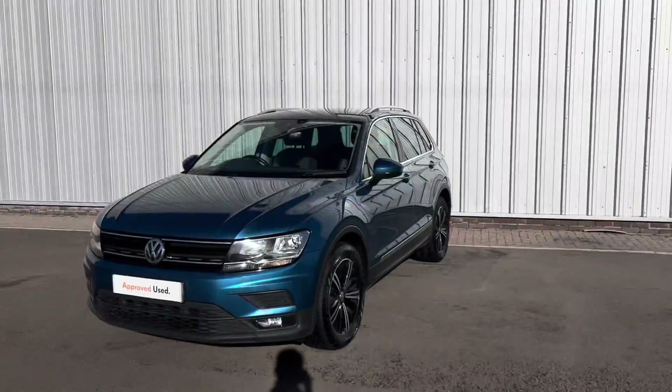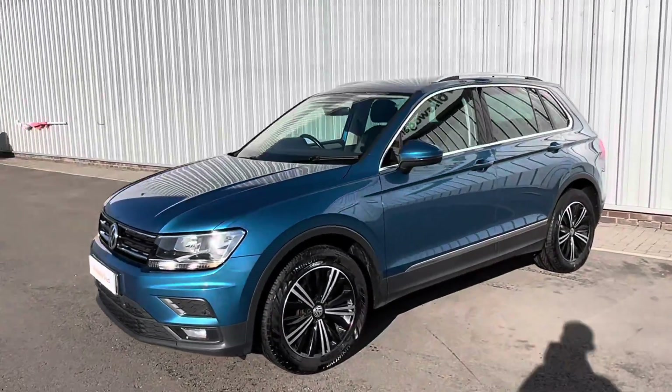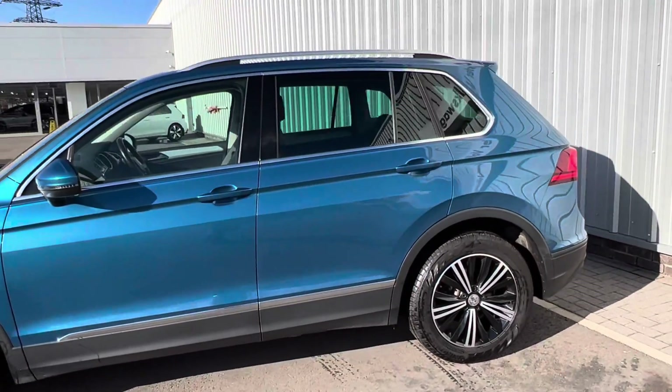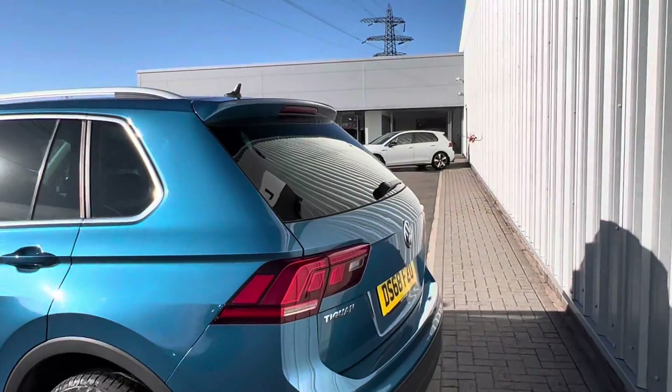Hello and welcome to the Lancaster Volkswagen YouTube channel. Today I'm going to be showing you how this stunning 2018 Volkswagen Tiguan SE Navigation, finished in the beautiful Caribbean Blue.